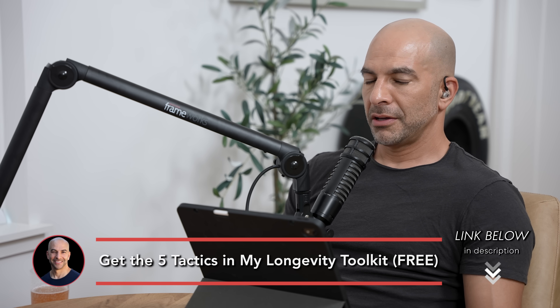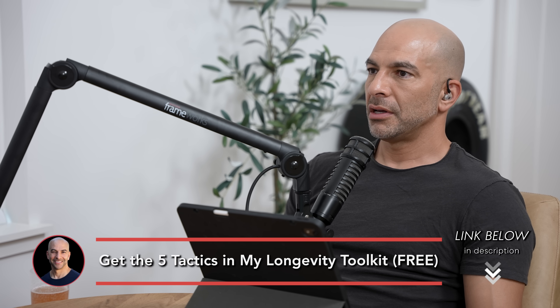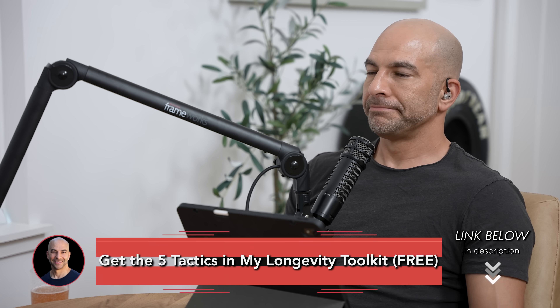Let's talk about this VO2 max test — what it means and how predictive it might be of an individual's mortality. When a person comes into the lab, you get them on a bike or a treadmill, put some EKG electrodes on them, and they either run or ride. They have a nose clip and either a face mask or a mouthpiece that they breathe through.